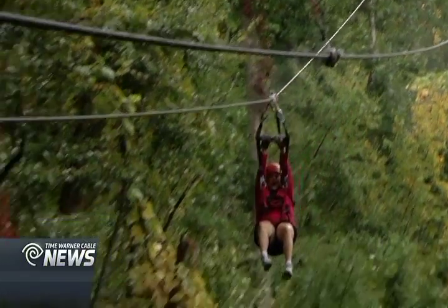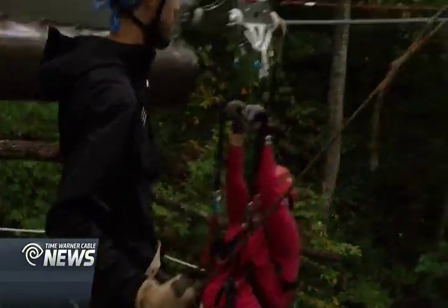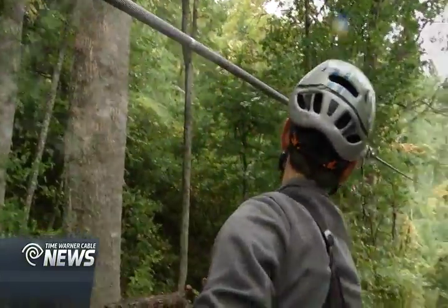Owners here have worked with ziplines for years and decided to create this attraction in 2009. This is what we think the paradigm of a zipline tour should look like.